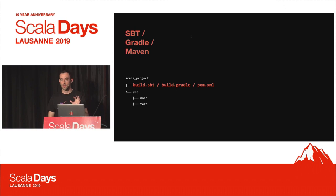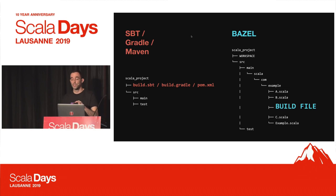A quick refresher on the difference in build configuration structure between Bazel and other tools. For SBT, Maven, or Gradle, you have a convention-based approach where they know where to find production and test code. With Bazel, the build configuration is found adjacent to your code — each package has its own build configuration definitions for compilation, tests, etc.